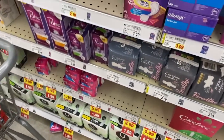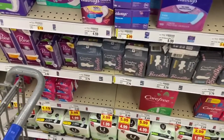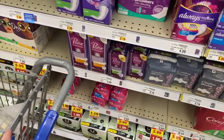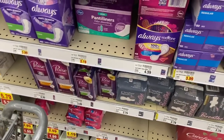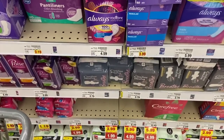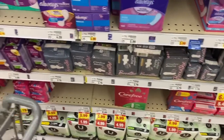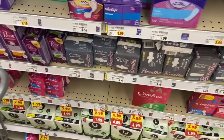Another great deal is on the Carefree and Stayfree products at $1.99 at Kroger. We have a printable coupon for $3 off when you buy two, which knocks these down to just 49 cents each. That coupon also works on Stayfree products — an awesome price.